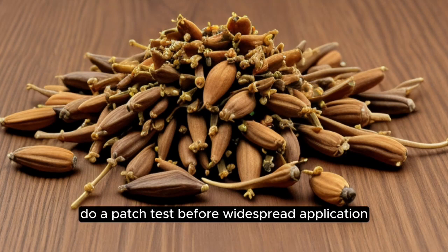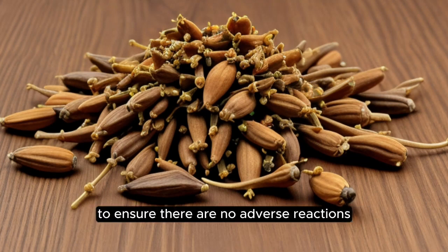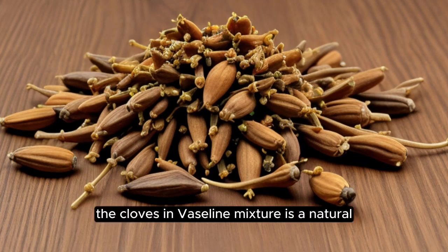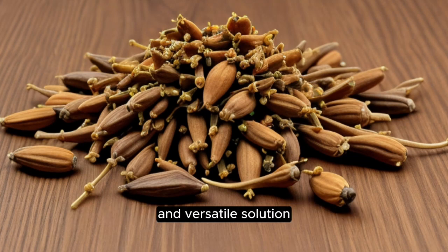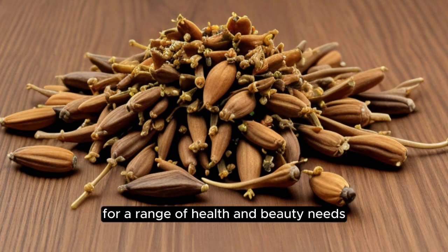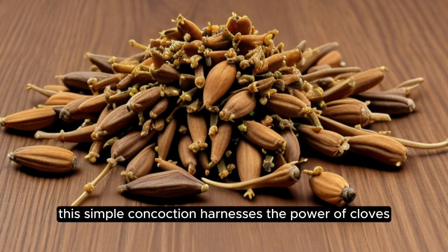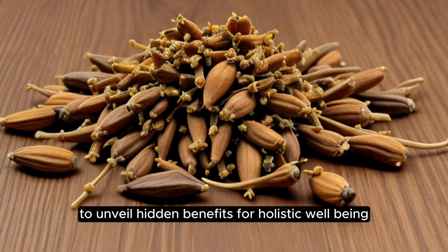As a precaution, do a patch test before widespread application to ensure there are no adverse reactions. Consult with a healthcare professional if you have specific health concerns or conditions. In conclusion, the cloves and vaseline mixture is a natural and versatile solution for a range of health and beauty needs. Whether it's relieving pain, promoting skin health, conditioning hair, or serving as an insect repellent, this simple concoction harnesses the power of cloves and the versatility of vaseline to unveil hidden benefits for holistic well-being.